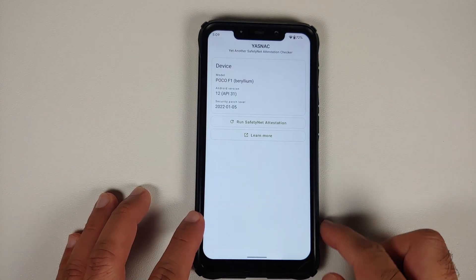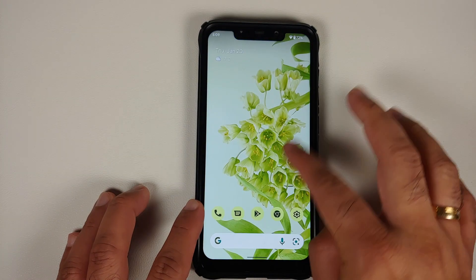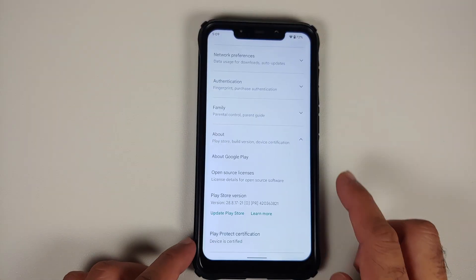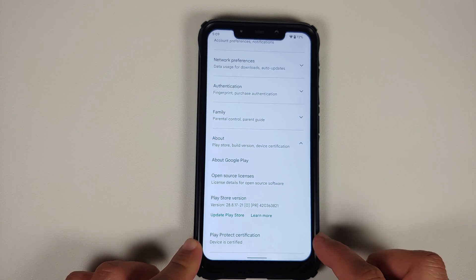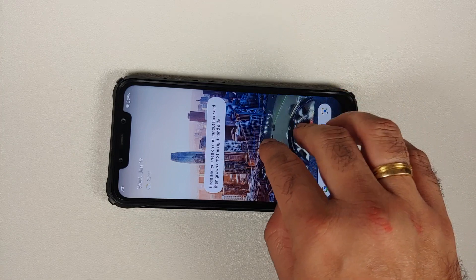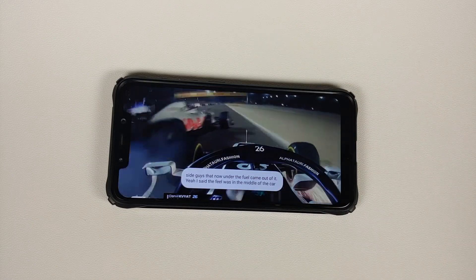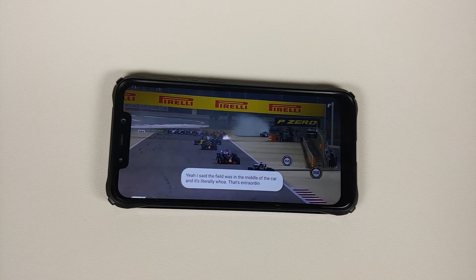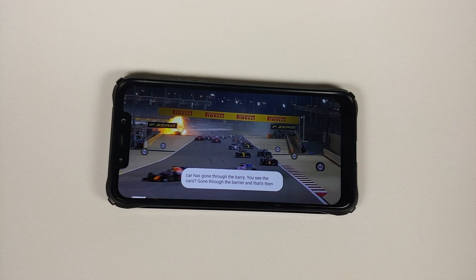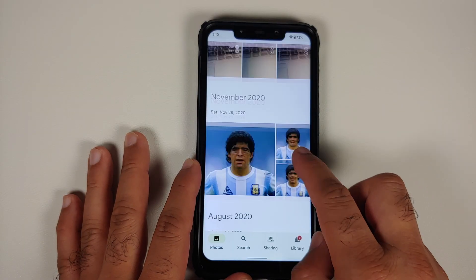Using Yet Another Safety Net Attestation Checker, Safety Net is passing out of the box — note the device is not rooted. In the Google Play Store, Play Protect certification says device is certified, meaning you should be able to use banking apps without any issues. YouTube media playback works absolutely fine, Live Caption works, and Picture-in-Picture works. In Google Photos, you get unlimited photos from this device in original quality.